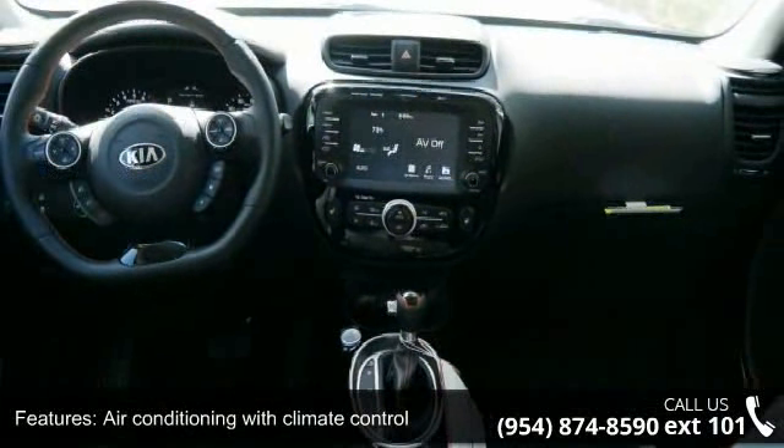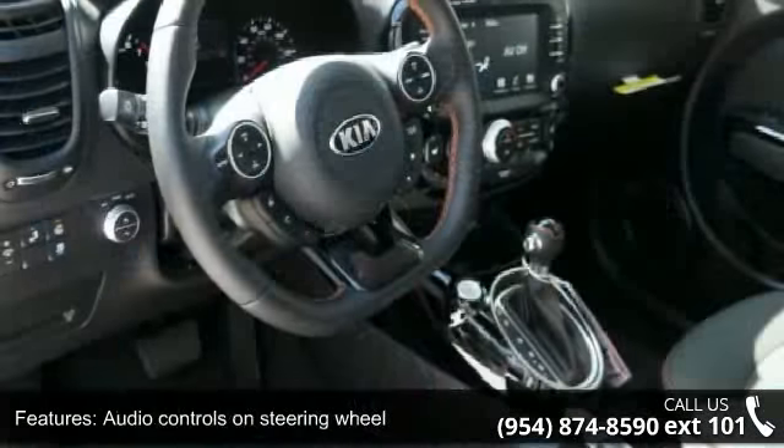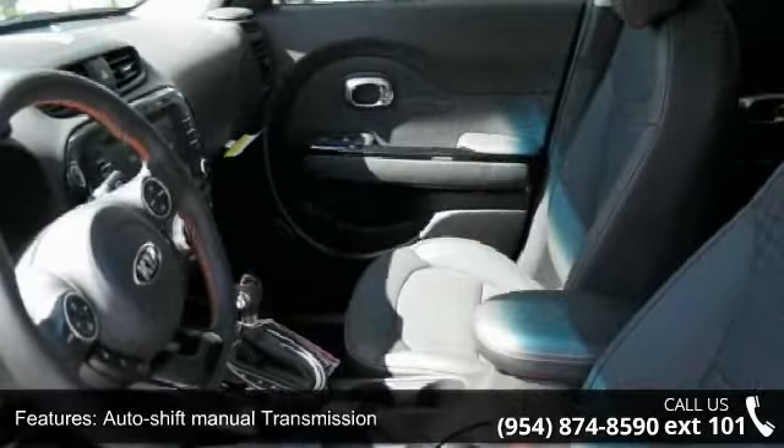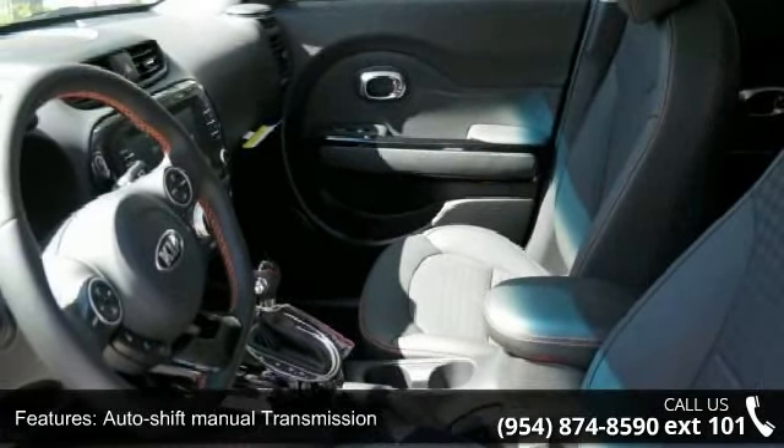Additional features include a clock, in-radio display, compressor, intercooled turbo, and cruise control.